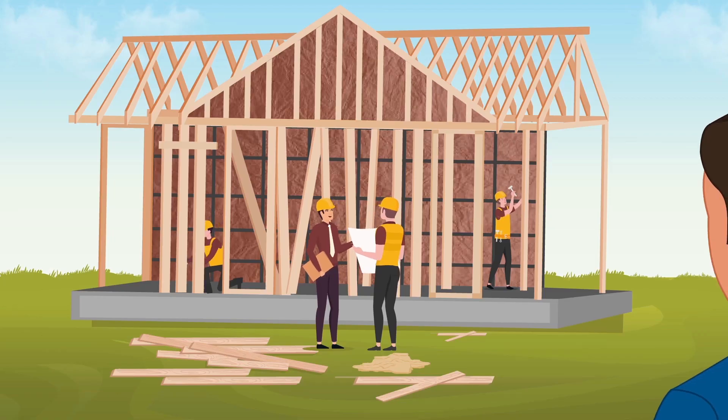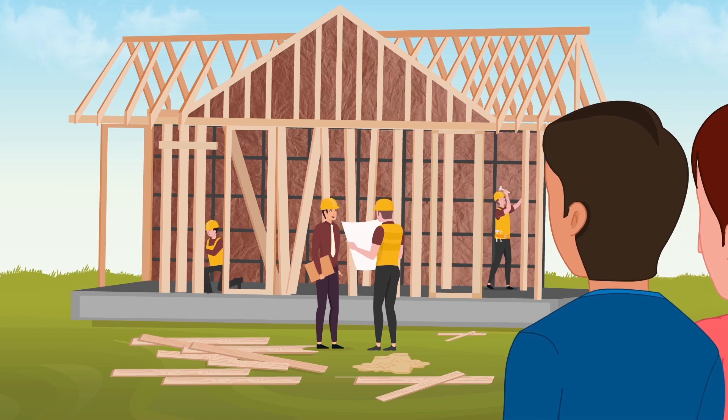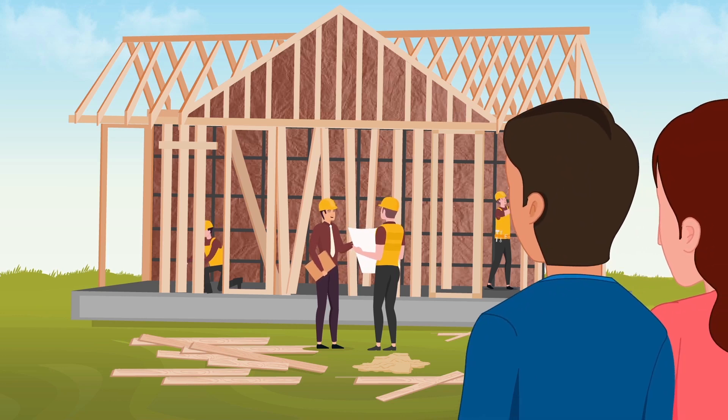Also, you're welcome to tour one of our under-construction homes to meet us and to see our quality and workmanship for itself.